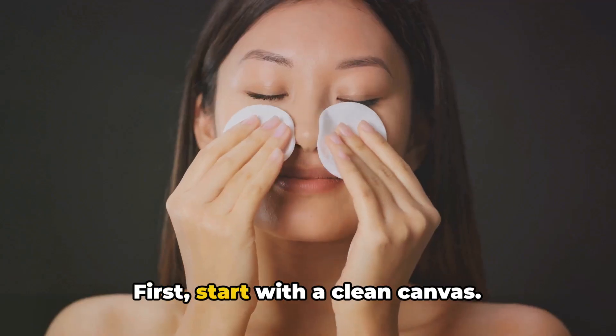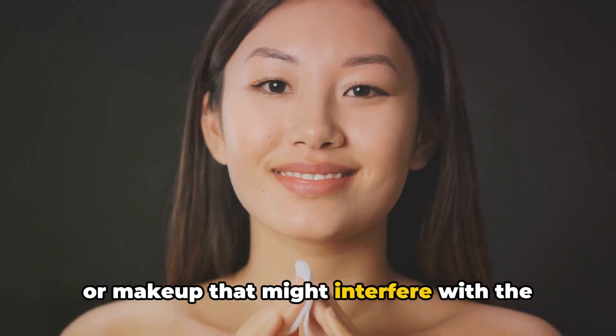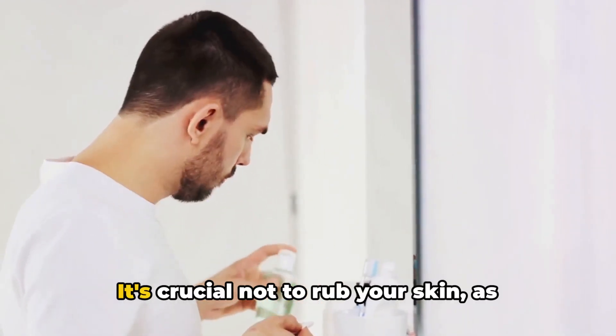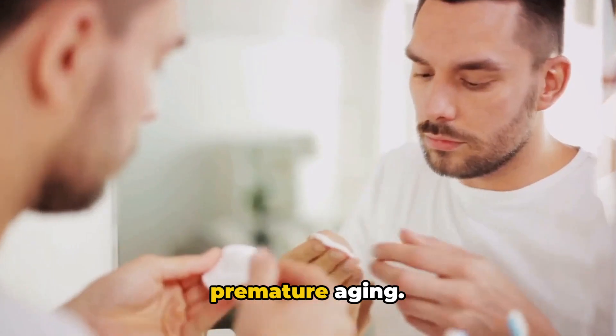First, start with a clean canvas. This means washing your face with a gentle cleanser to remove any dirt, oil, or makeup that might interfere with the moisturizer's effectiveness. Rinse thoroughly, then pat your face dry with a soft towel. It's crucial not to rub your skin, as this can cause irritation and even microscopic tears, which can lead to premature aging.